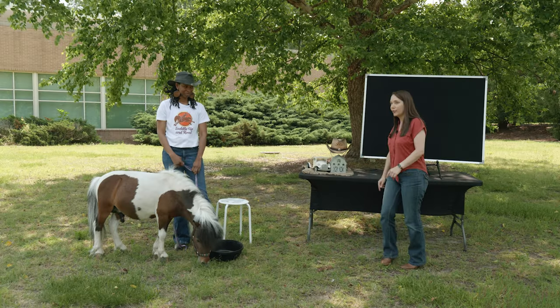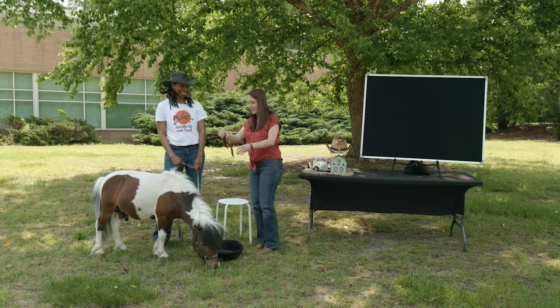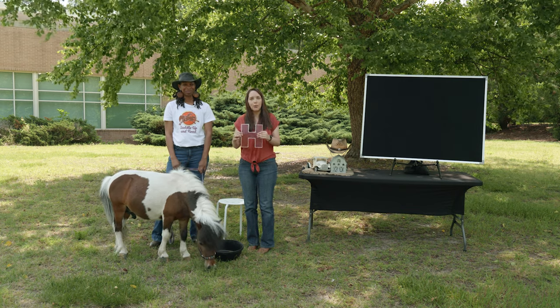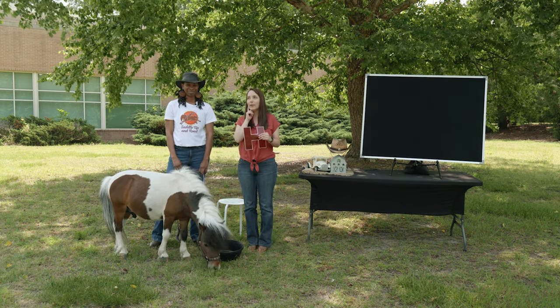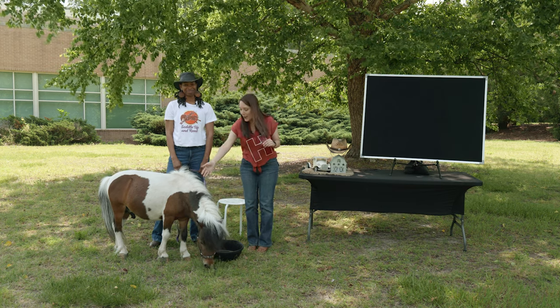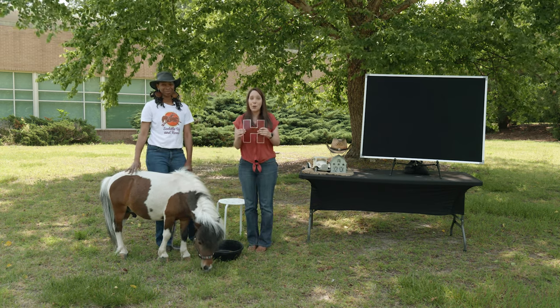Very good. Give yourself a hand. All right, friends. We have a very special letter that we're going to talk about today. I think we have some friends here that are going to help us. I think I see the letter over here. Let's go take a look. Oh, look at this. It's the letter H. H, that's such a great letter. What do you think we're going to talk about today that starts with the letter H? It's a horse. That's right. We're going to talk about H is for horse.